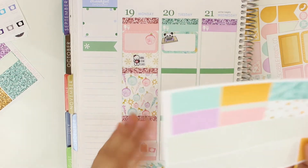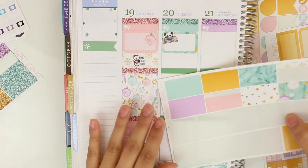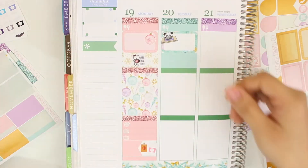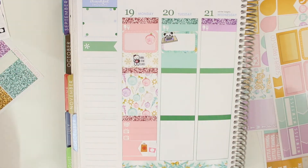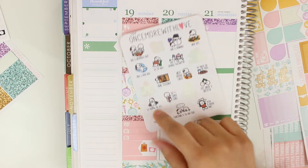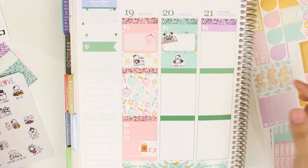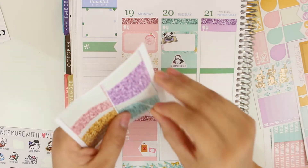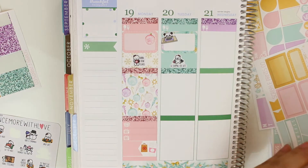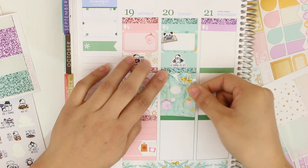We went shopping at that mall so I'm going to put this solid washi there. Then going into my winter bucket list, I have the 'go shopping for gifts' sticker so I'll stick it right there — so cute. We'll put a glitter header right there, and for my full box I'm going to use part of the tree to go with the same color. Then another glitter header.